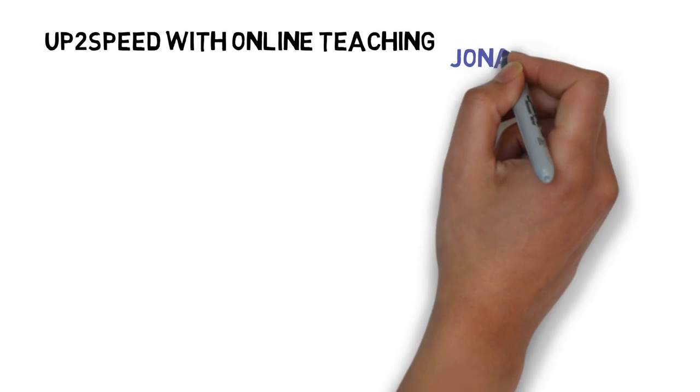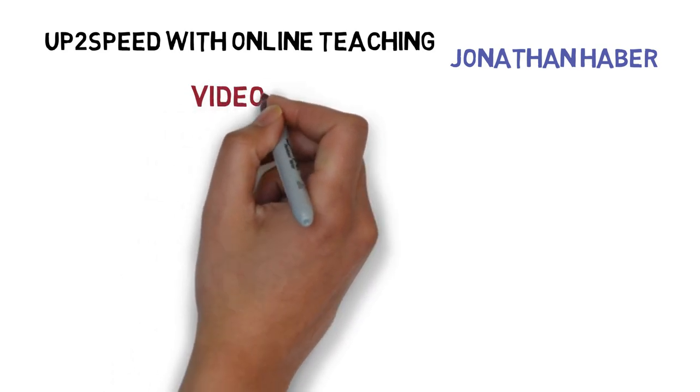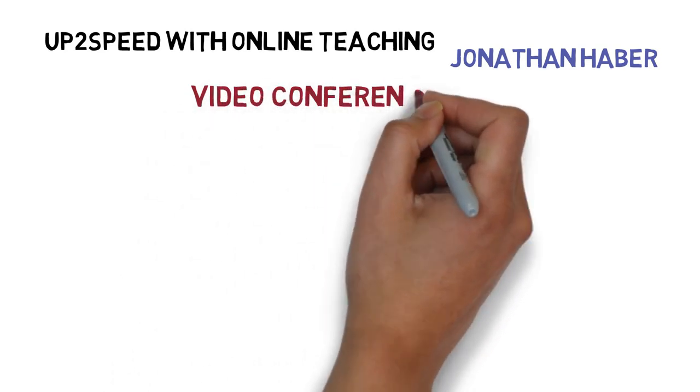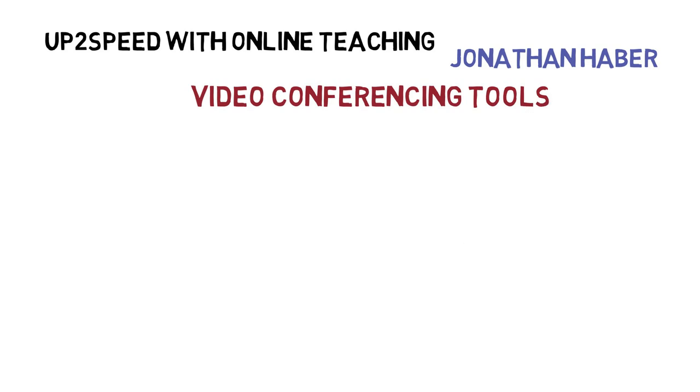Hello, and welcome to Up to Speed with Online Teaching. My name is Jonathan Haber, and the number one request I've been receiving is advice on how to make the most effective use of online video conferencing tools like Zoom. So without further ado, here are a dozen tips distilled from lots of work that's linked in the description below.